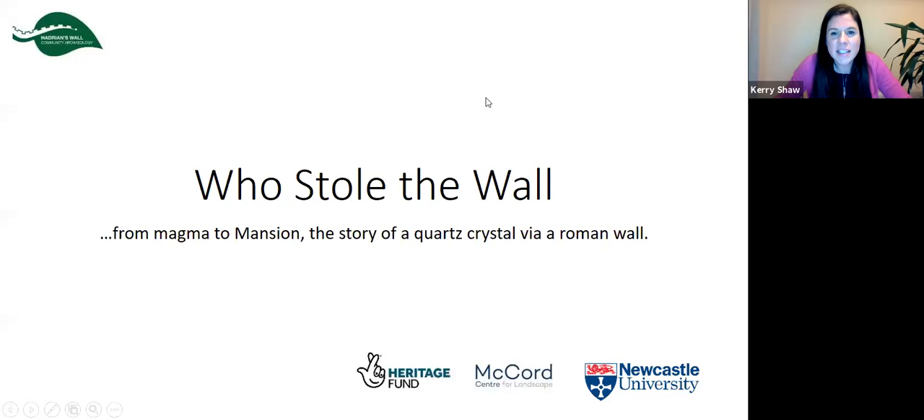At the last presentation, Ian was showing us some thin slice analysis, where you slice the stone really thin. I got very excited and he promised there would be more of that tonight, so I have brought popcorn for this.